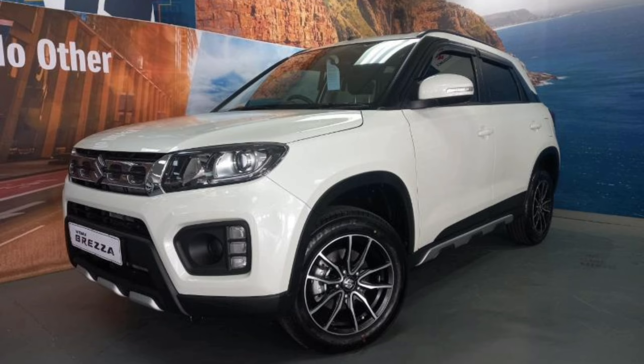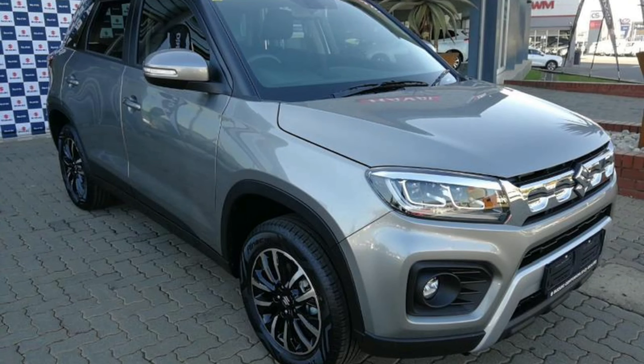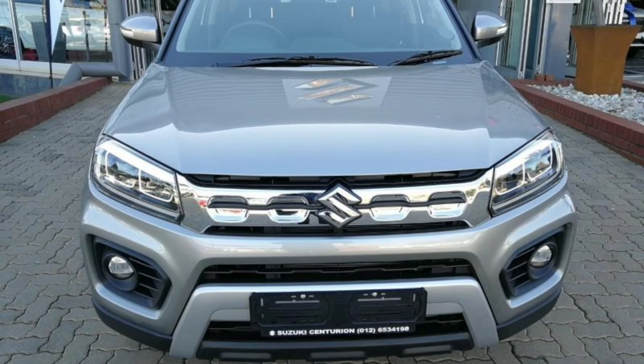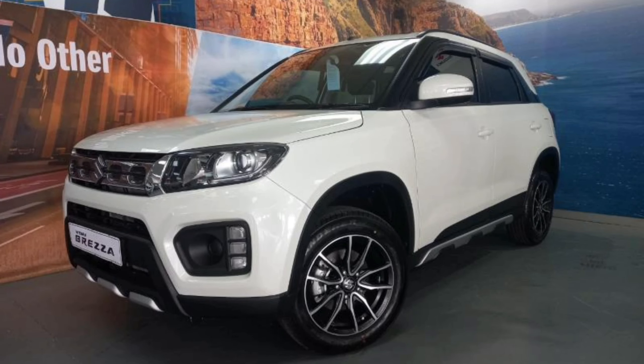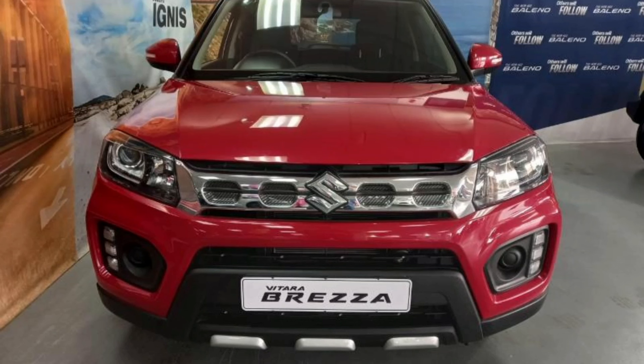Before 2022, the Suzuki Vitara Brezza only had two trim levels: the GL and the GLX. However, in 2022, Suzuki added a third trim level, the GLS Edition, which slots between the GL and the GLX. The GLS Edition adds a body kit to the GL and in general looks sportier.